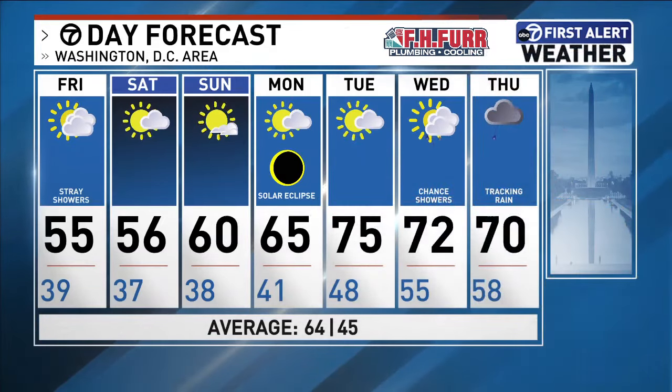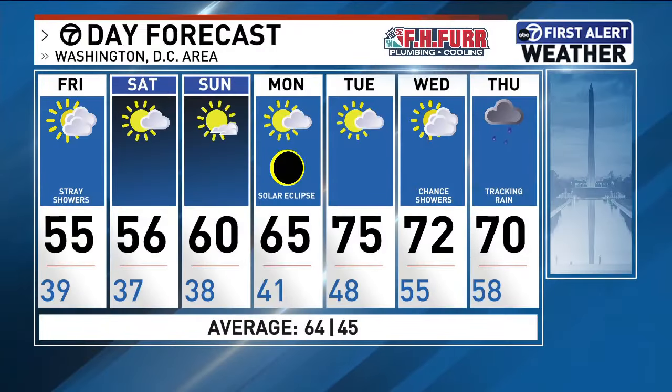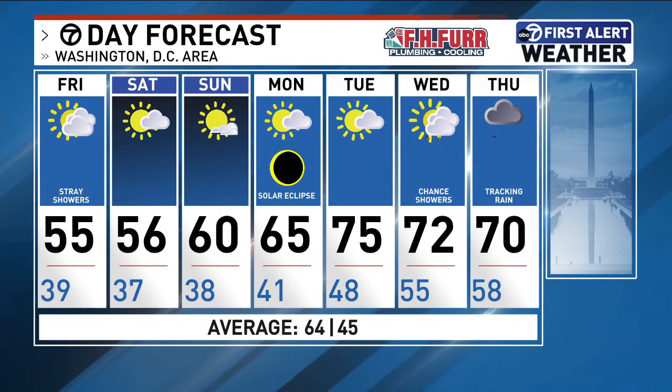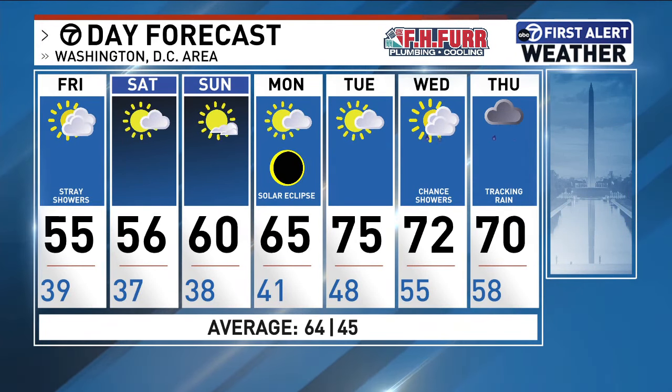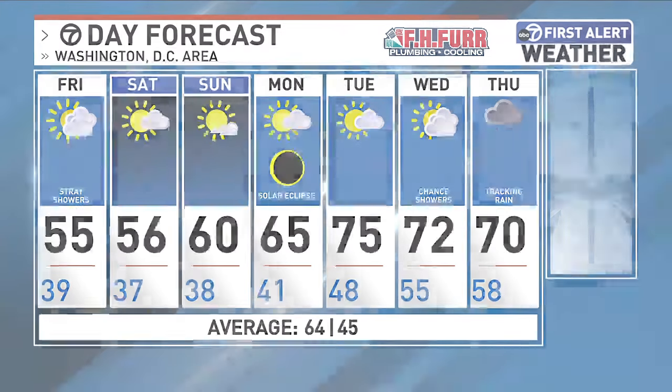Monday, something big is happening. It's the solar eclipse — it's a total for our area. Just got off the phone with some folks at NASA. The last time we had a total solar eclipse in Washington, D.C. was the year 1478.